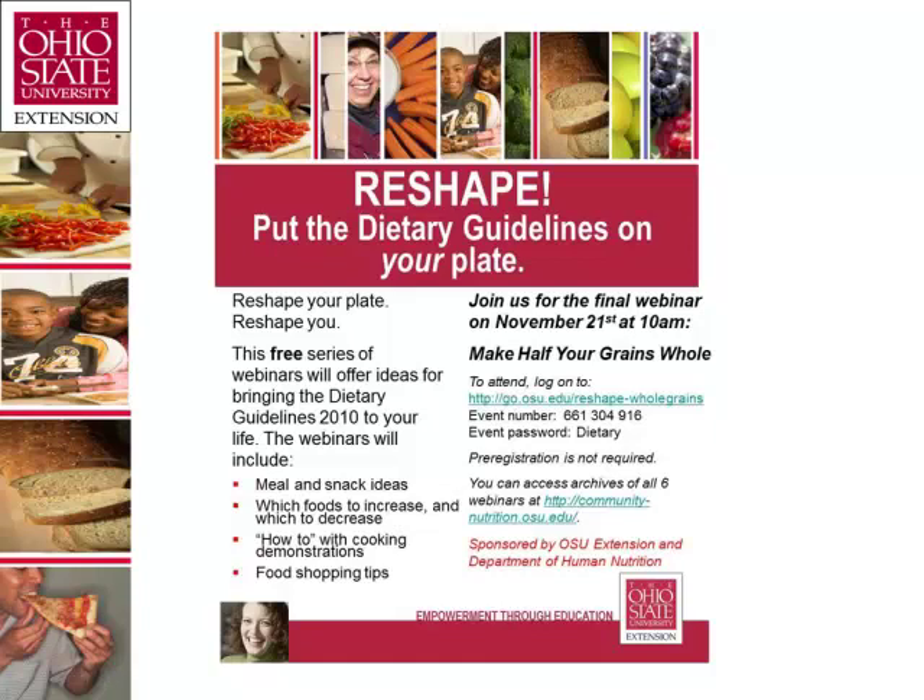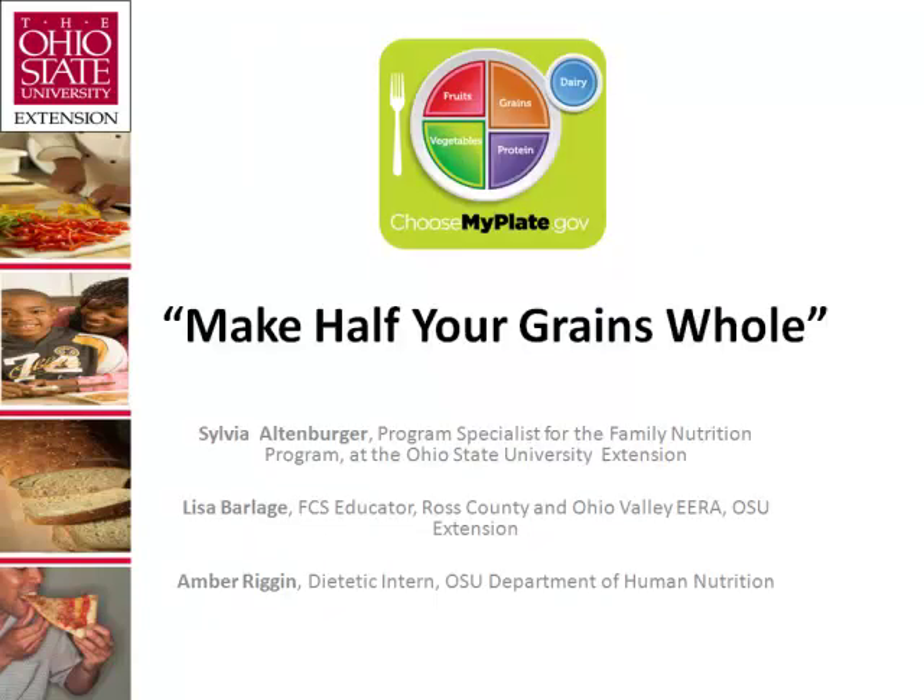Welcome to Ohio State University Extension's Reshape: Put the Dietary Guidelines on Your Plate program. I'm Sylvia Altenberger, Program Specialist for the Family Nutrition Program. I'll be joined by Lisa Barlich, FCS Educator from Ross County, and Amber Regan, Dietetic Intern, Department of Human Nutrition here at OSU.